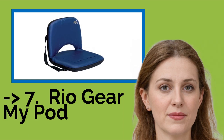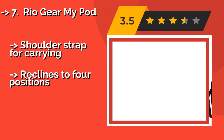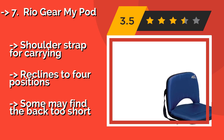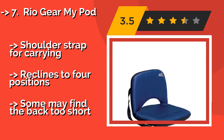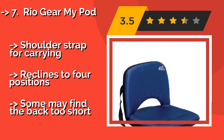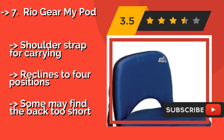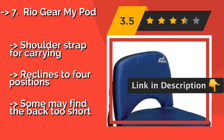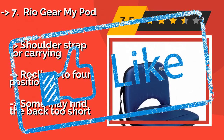Number 7: Rio Gear My Pod. If you get caught in the rain or just like taking your watercraft out in frigid weather, the Rio Gear My Pod, approximately $35, can keep you warm and toasty thanks to 2 heating pack pockets on the seat. It even comes with the packs, so you have no excuse for not going out when it's cold. Shoulder strap for carrying, reclines to 4 positions, but some may find the back too short.